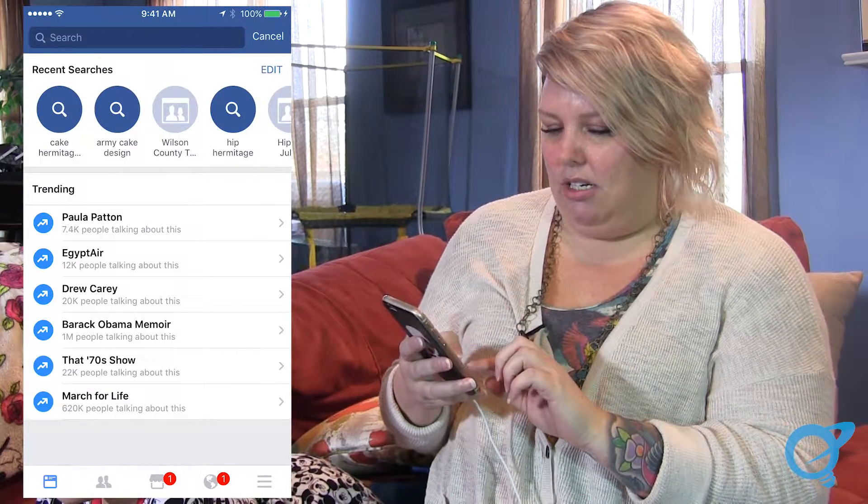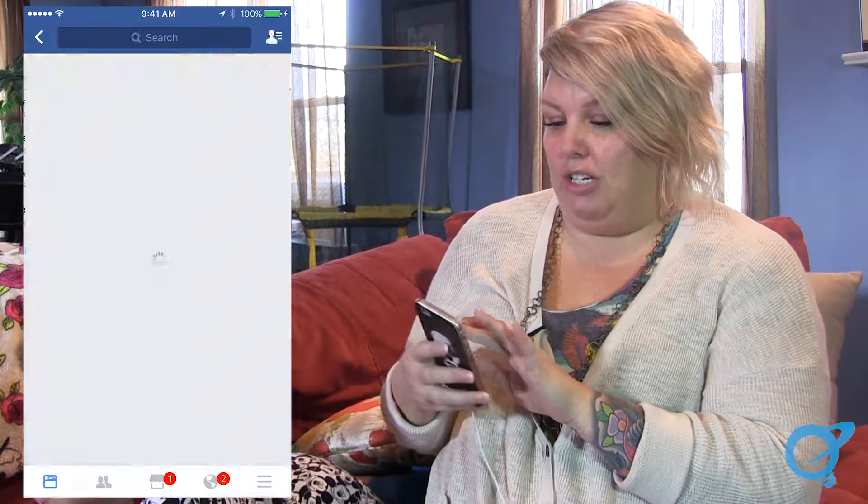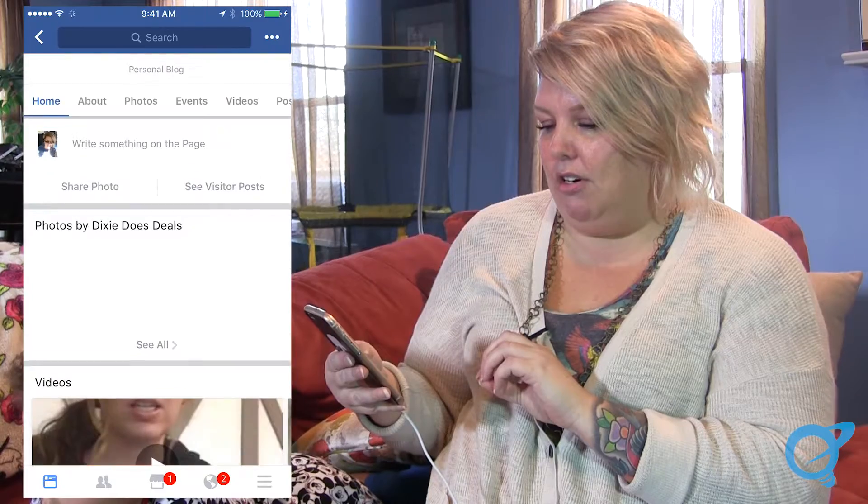Oh gosh, I get such good deals from stuff, and I do check hers usually daily because she always has a lot of good stuff on hers.